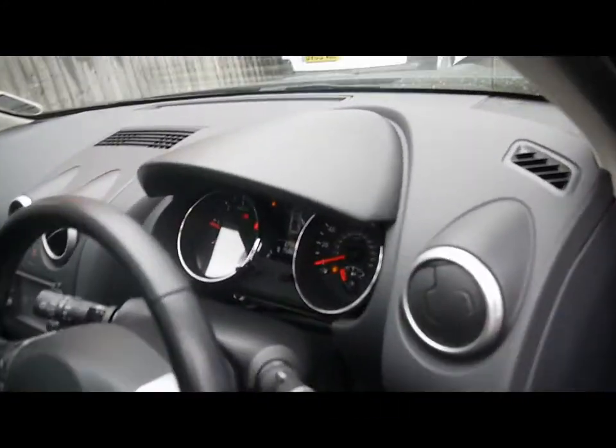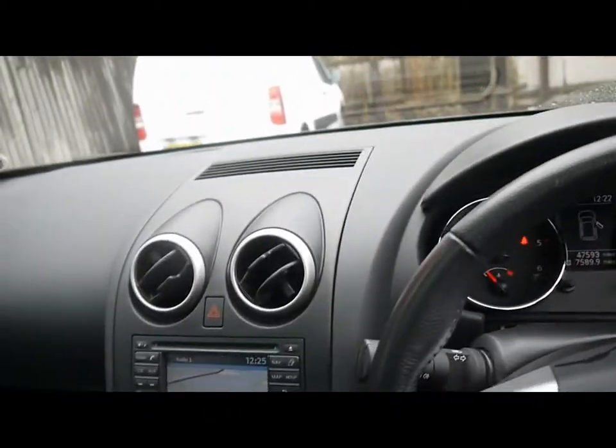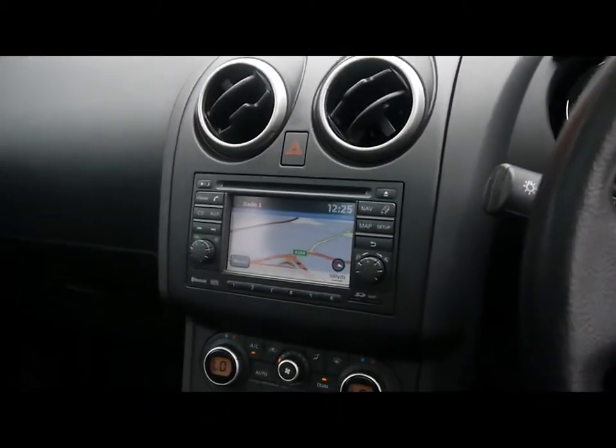At the front we've got automatic headlights and wipers, as well as a multi-function steering wheel with cruise control. In the middle we have a full colour touchscreen interface with satellite navigation.